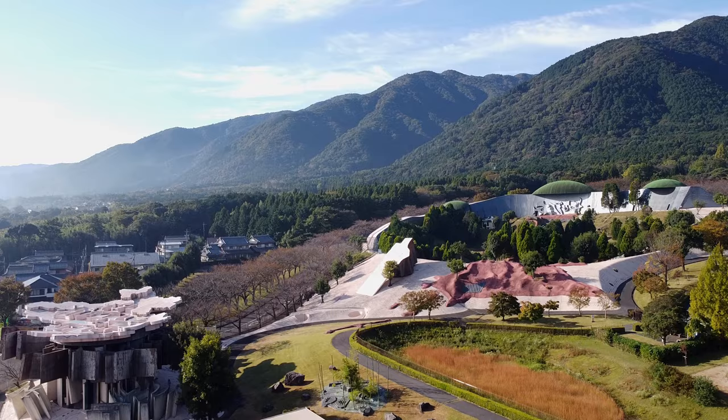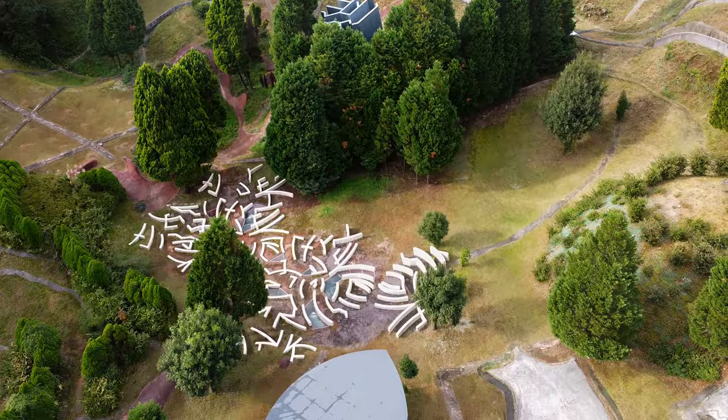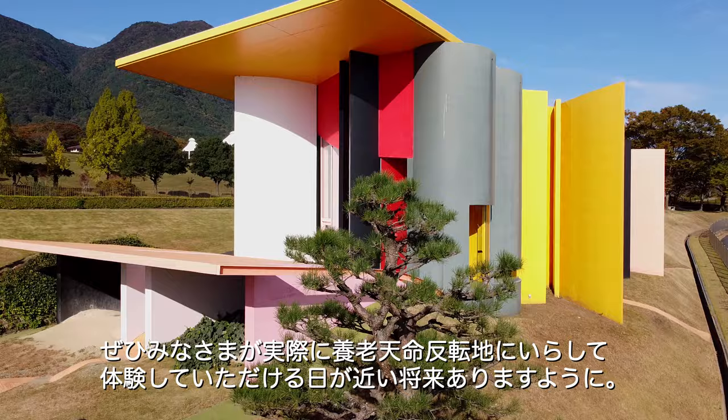If you would like more tips to better enjoy your experience, there are also a set of directions for use provided by the artists. I hope you too will have a chance to come and experience the Site of Reversible Destiny Yoro in the near future.